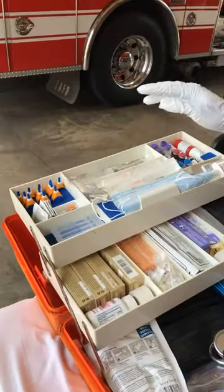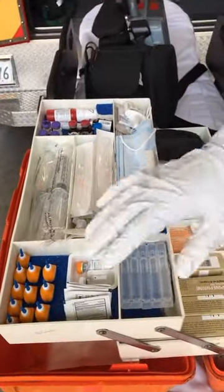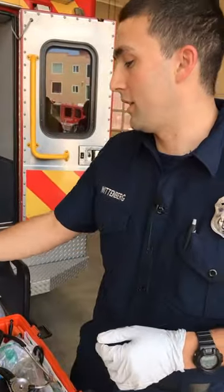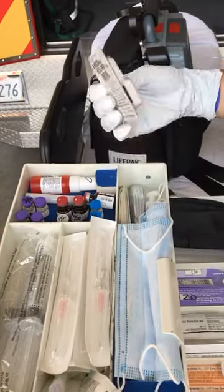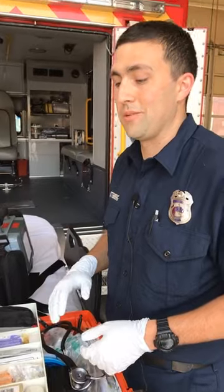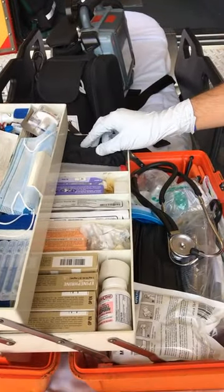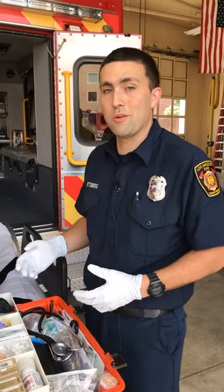Starting from the top, we have our IV catheters, our flushes — stuff we can use to start IVs on people and give them medications. We can check blood sugar. If they're having a heart attack, we can give them aspirin, nitroglycerin, and other medications. If people are overdosing on drugs or narcotics, we have nasal Narcan. If your heart's slow, we can speed it up; if it's too fast, we can slow it down. We also have medications for allergic reactions. It's basically a giant toolbox so we can manage whatever situation comes up.